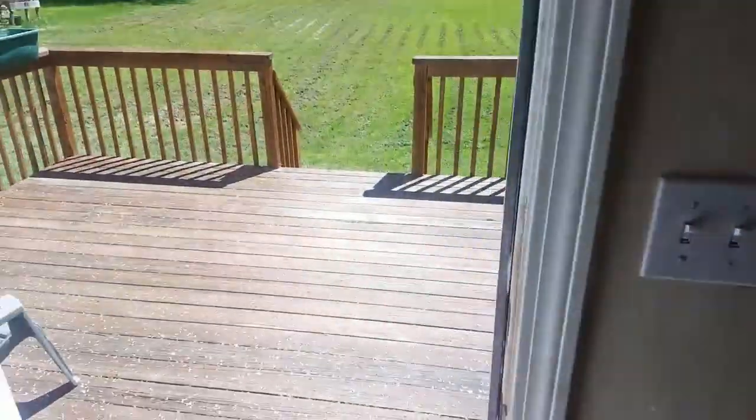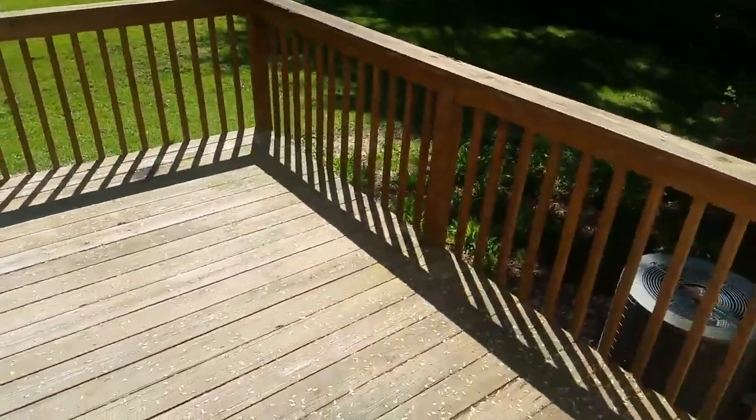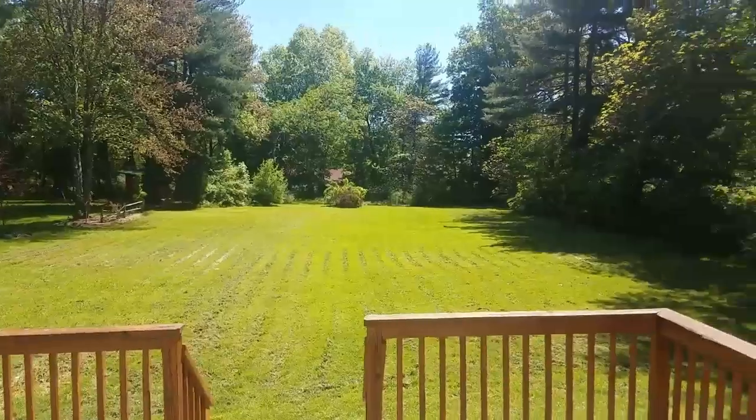We'll also take you out, just briefly, to take a look at the backyard here. So, you come out, you do have this nice, large deck. And then, you have a very expansive backyard. Plenty of room.